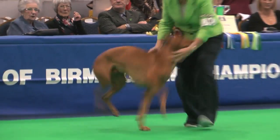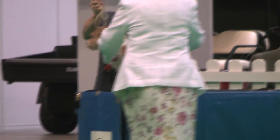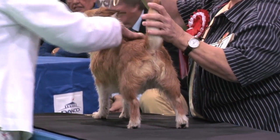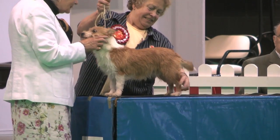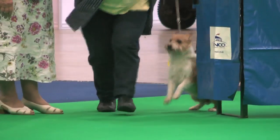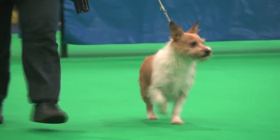On the table, the Portuguese Podengo — the Warren Hound. Kay Bayless the judge, who had 16 dogs, an entry of 16. And her best of breed: the bitch, exhibit 811. The Portuguese Podengo, exhibit 811.